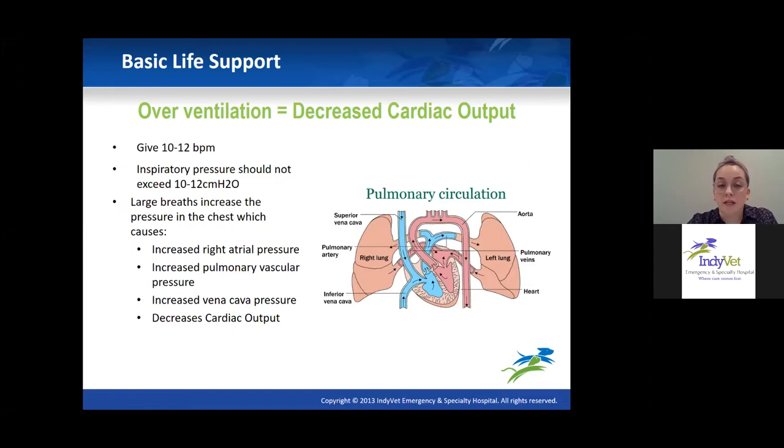Once intubated, we can start ventilating. Counterintuitively, we don't want to breathe too frequently or give too large a breath. Stick to about 10 to 12 breaths per minute, and keep airway pressure around 10 to 12 cmH2O rather than the 20 cmH2O used under normal anesthesia. Giving too large a breath causes the lungs to take up space where blood could be circulating, increasing pressure on the right atrium, pulmonary artery, and vena cava — actually decreasing cardiac output. Keep an eye on your manometer to avoid exceeding that 10 to 12 cmH2O range.